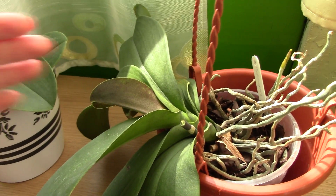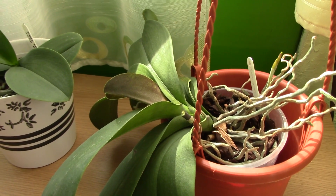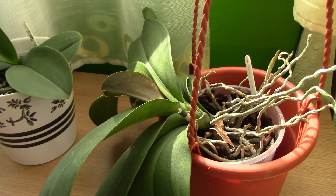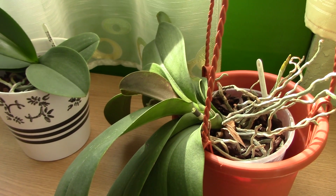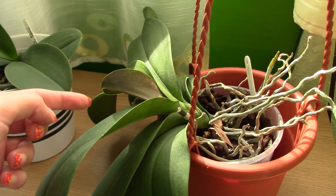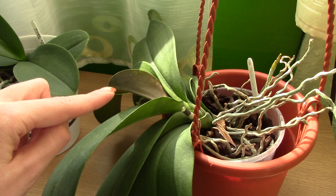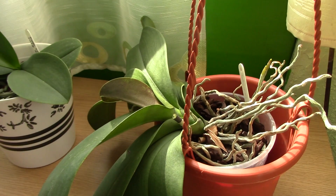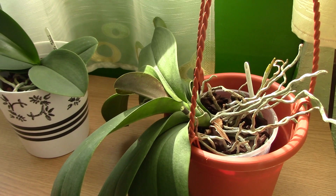Some Phalaenopsis orchids, especially in pretty strong light, develop a sort of violet, purple, reddish hint to the leaves. This is nothing to worry about — it's just a trait of this particular orchid. It's genetic. I've noticed that orchids with purple colors in the flowers are most prone to having this red color in the leaves, especially on the underside. If you give it a little bit too much light it will get very, very red, so that could be a cue to reduce the light quantity.